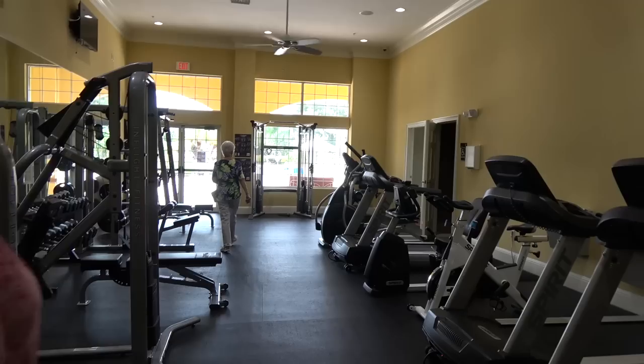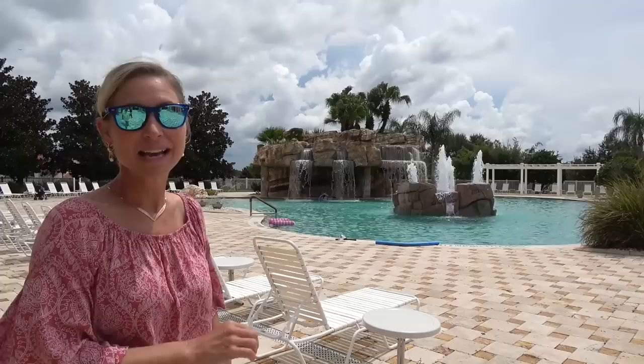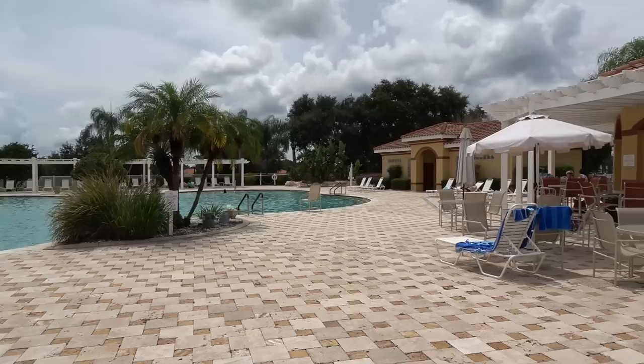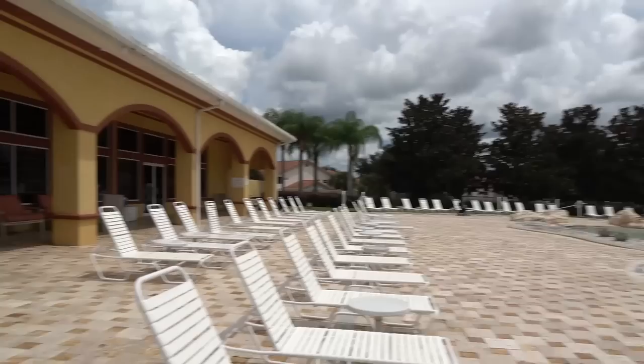This looks like the dining area in here — you can probably have big events. They've got a stage up there with a projector and all kinds of cool stuff. Let's see if we can get out by the pool. There's a gym area with all kinds of great equipment to work out on. And here's the neighborhood pool — this is an amazing pool. You can see the grottoes, the waterfalls — everything! There's a hot tub over there, lots of space, and a bar with a big screen TV. What a beautiful pool!